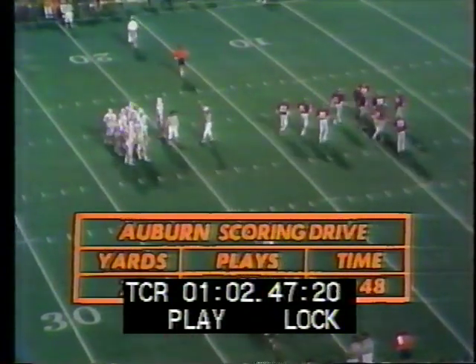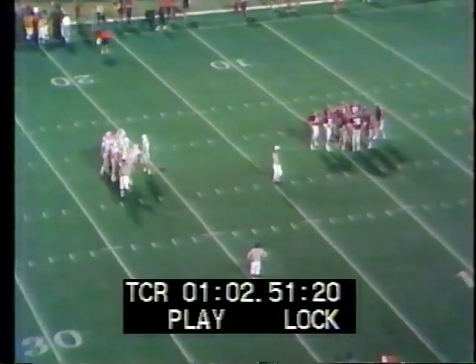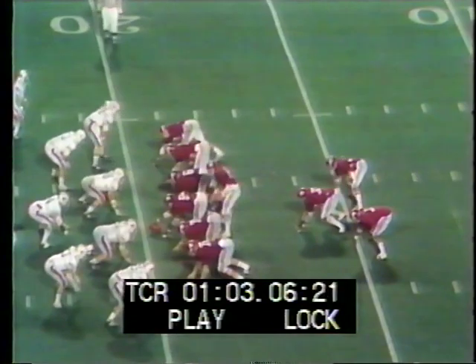At the end of the 72-yard drive, the Flamesmen are down by four, 17 to 13. Now the Auburn defense, which has been heroic in the second half — the pressure is on them again. Because they have got to hold Alabama and make the Tide turn it over. So it's one more time for the defense.